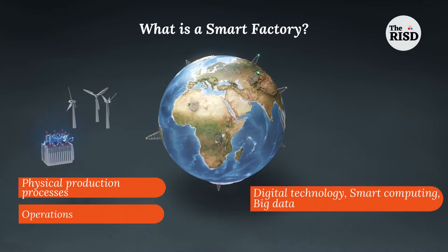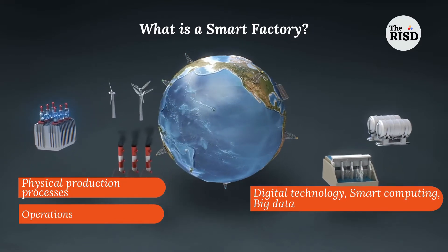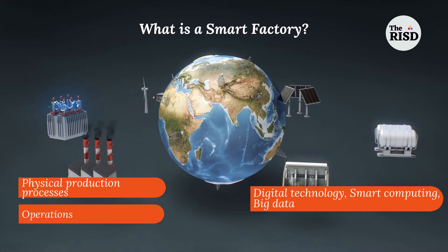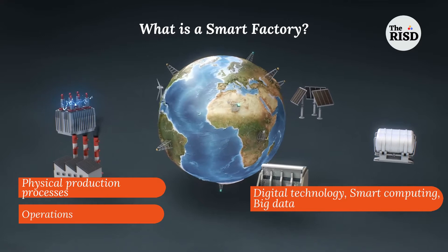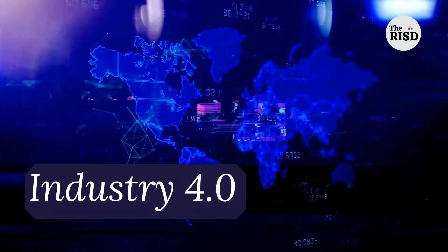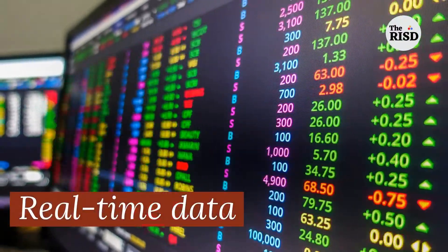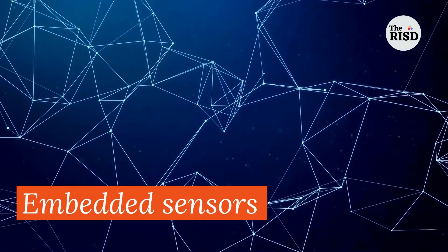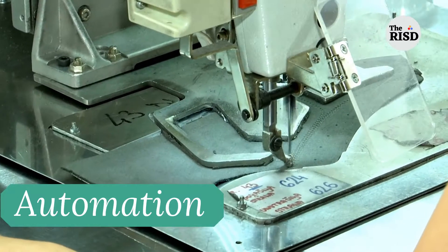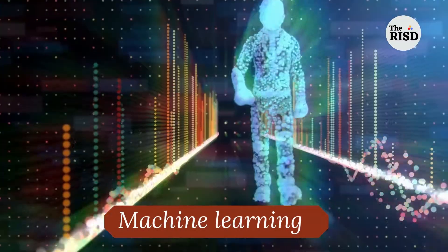Industry 4.0 can be defined as a combination of physical production processes and operations that work together with digital technology, smart computing and big data to achieve maximization in supply chain. It is a new phase in the industrial revolution that focuses heavily on real-time data, embedded sensors, connectivity, automation and machine learning.